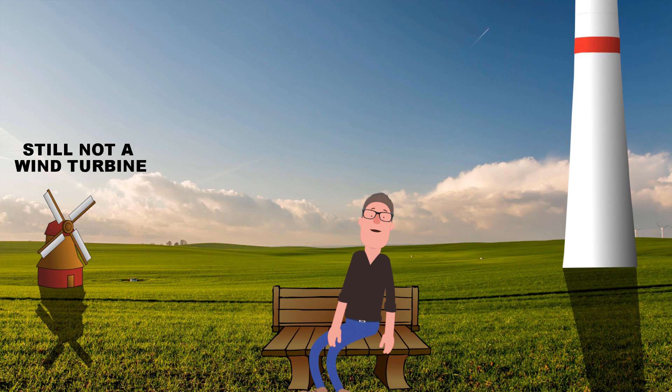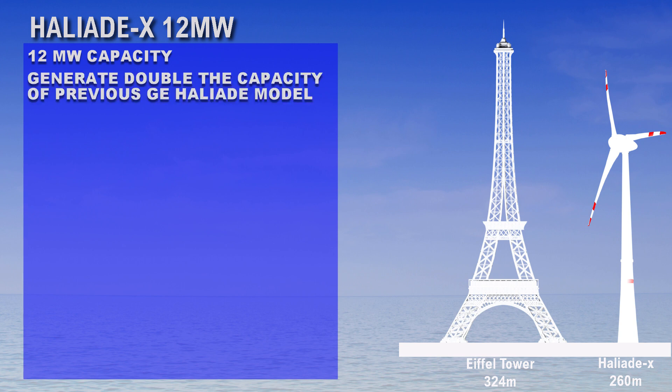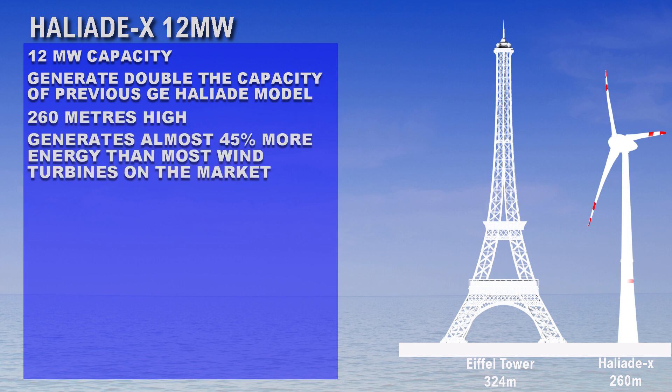So let's take a look at some of the specifications. It will have a 12 megawatt capacity, generating double the capacity of the previous GE Haliade 8 model. It stands 260 meters high and generates almost 45% more energy than most wind turbines on the market.